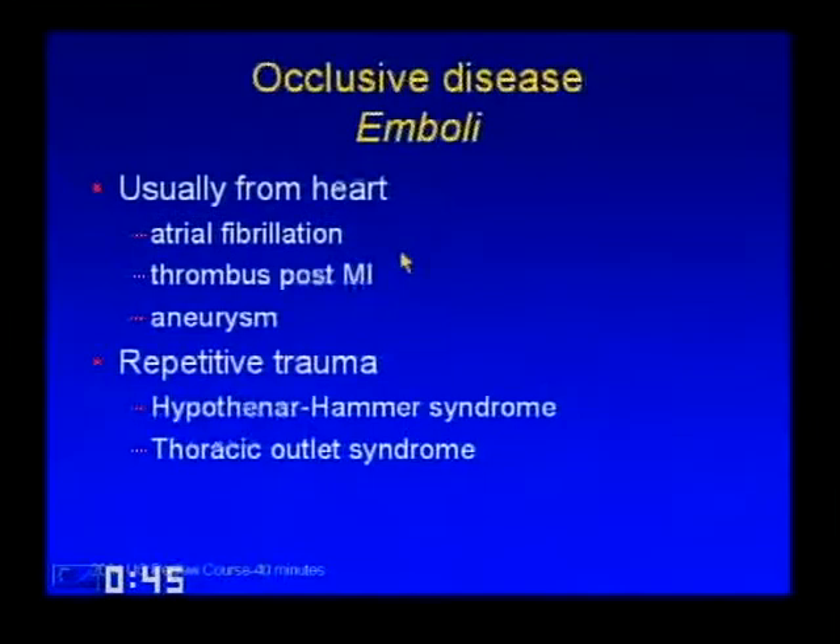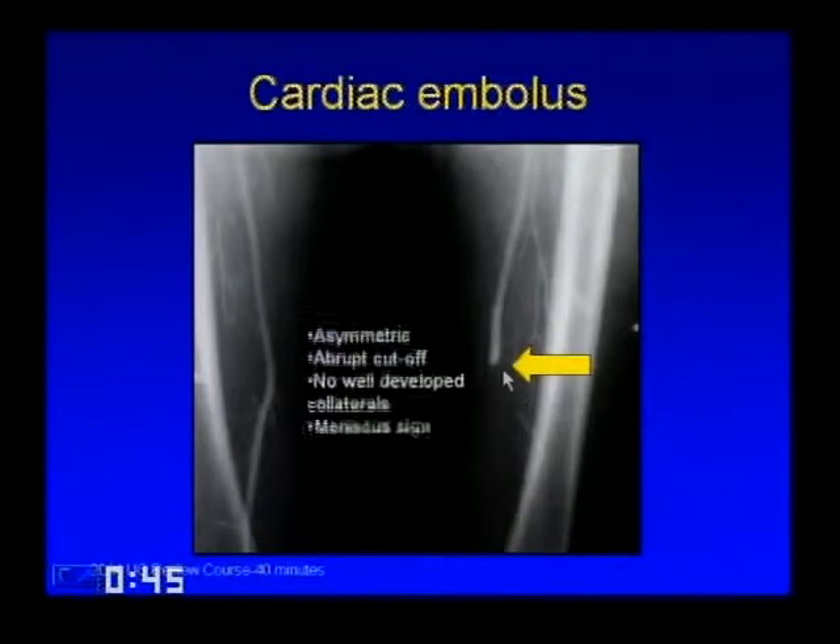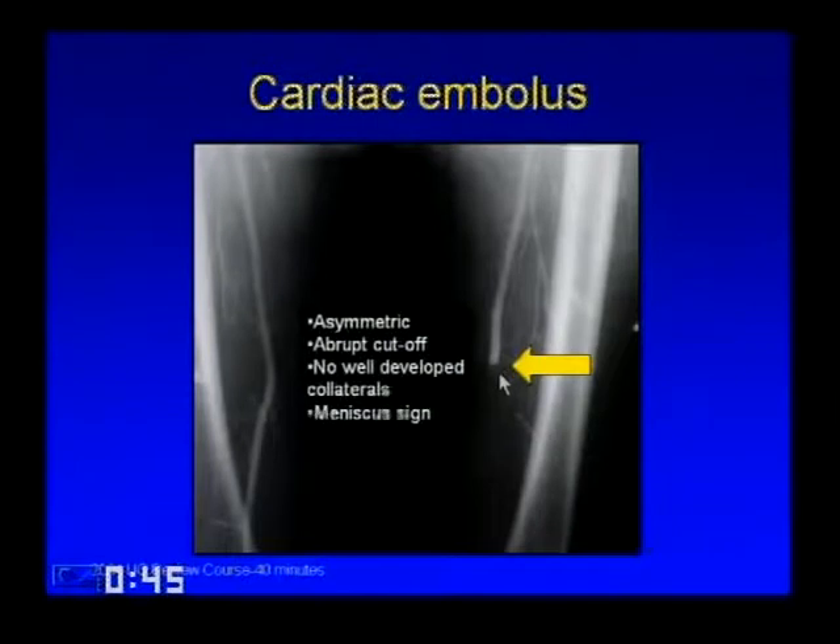In a patient with emboli, the most common source to think about first is cardiac emboli—from AFib or a left ventricular thrombus after MI. You can also have emboli from a proximal aneurysm or from repetitive trauma states. A cardiac embolus looks asymmetric with an abrupt cutoff, no well-developed collaterals, and sometimes a meniscus right where the clot would be.